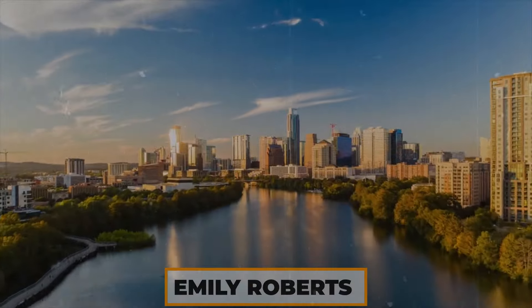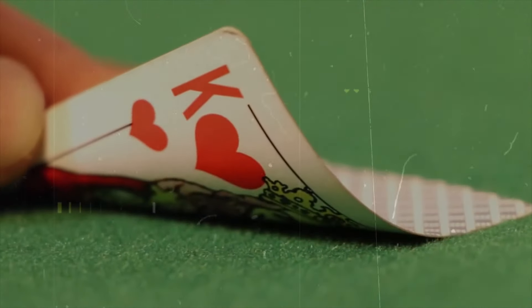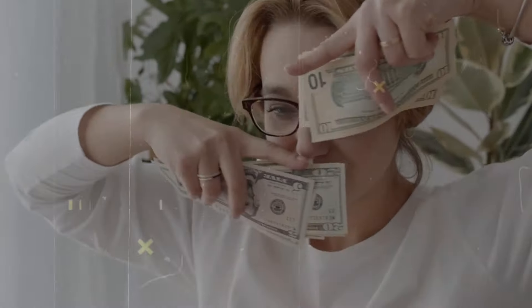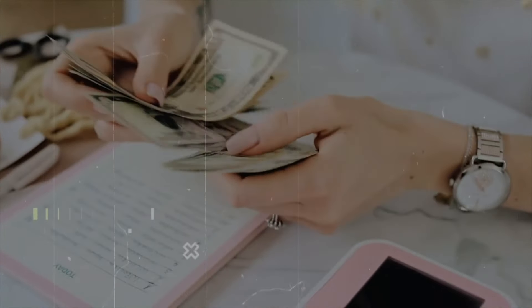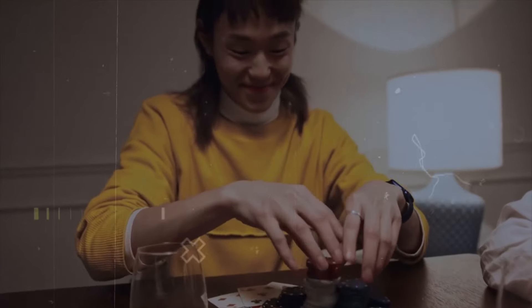Take the case of Emily Roberts from Texas. Instead of going for the massive Powerball or Mega Millions jackpots, Emily consistently played state lotteries like Texas Two-Step and Cash Five, which offered better odds and required smaller bets. Her strategy paid off when she won several small prizes, amounting to a few thousand dollars over a couple of years. With her accumulated winnings, Emily used the money for practical purposes — paying bills, taking a small vacation, and adding to her savings — showing how playing smaller games can lead to consistent gains and make the lottery an enjoyable, low-risk hobby.